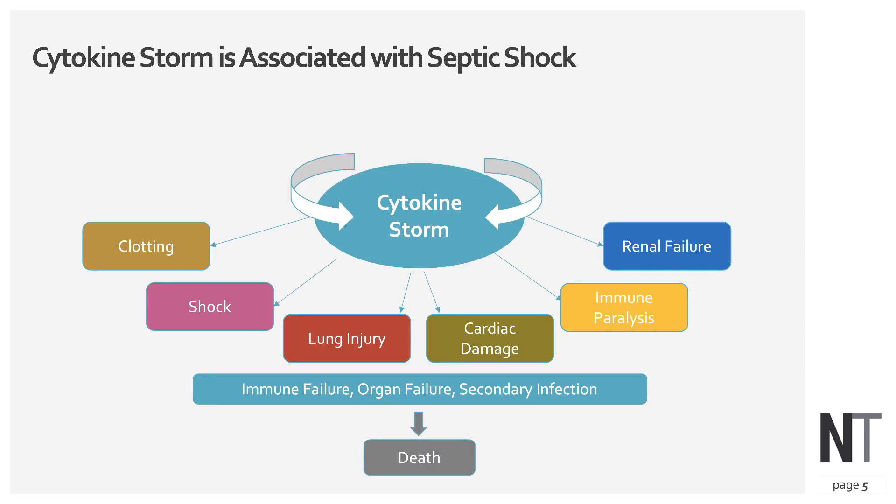Known as the cytokine storm, this phenomenon is well understood in septic shock. Interleukin-1, interleukin-6, and tumor necrosis factor keep growing during hospitalization, causing blood clotting abnormalities, shock, damage to the lungs, heart, and kidney, and even destruction of the immune system itself — resulting in organ failure, secondary bacterial infections, and in many patients, death.